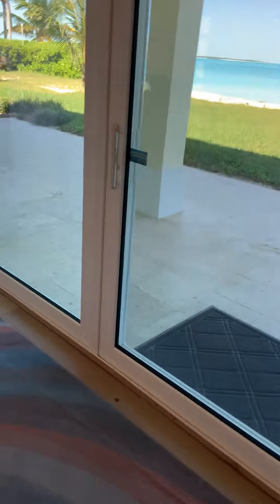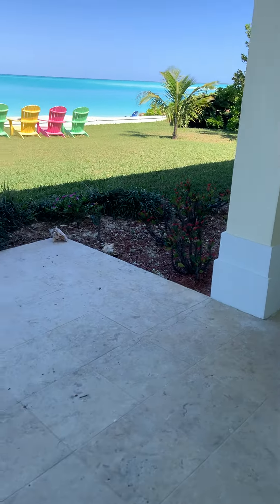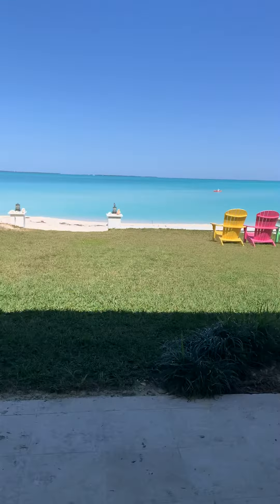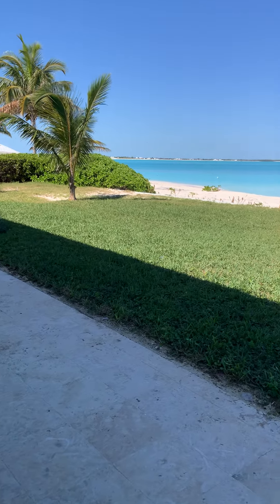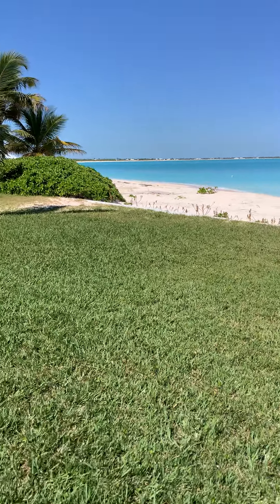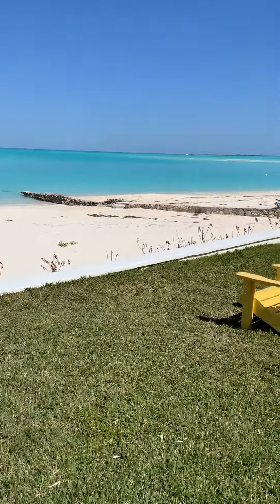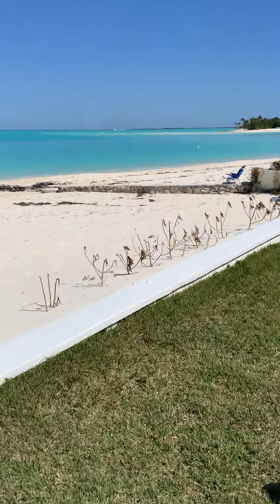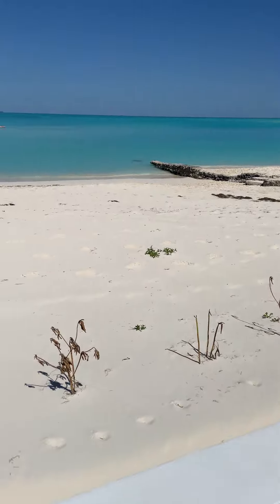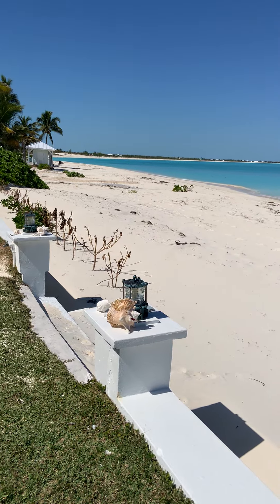Let's take a look at the feature that makes this beautiful property so unique — that is the 135 feet of beachfront that you have on Treasure Key. As you can see, it is an absolutely spectacular day. 135 feet is above average for beachfrontage for a Treasure Key beachfront lot.